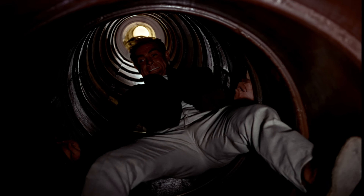When Bond is climbing down the pipe during his escape from the cell, the stunt double replacing Connery can be seen quite clearly.